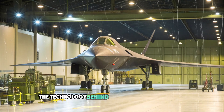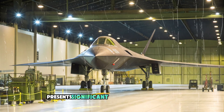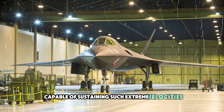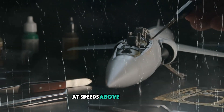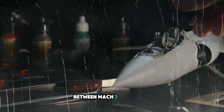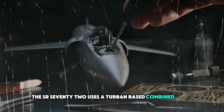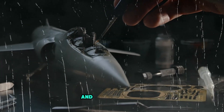Achieving hypersonic speeds presents significant engineering challenges, especially when considering the need for an engine capable of sustaining such extreme velocity. Traditional jet engines begin to lose efficiency at speeds above Mach 3, and conventional ramjets are only effective in a narrow range between Mach 3 and Mach 5. To overcome this, the SR-72 uses a turbine-based combined cycle (TBCC) engine, which combines the best features of both turbine engines and ramjets.